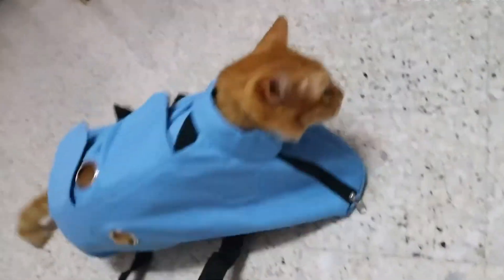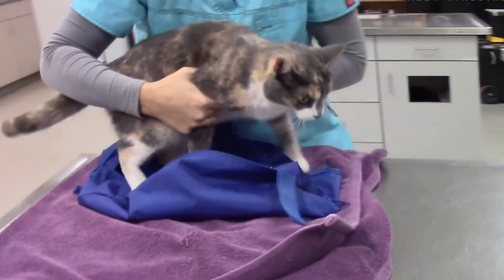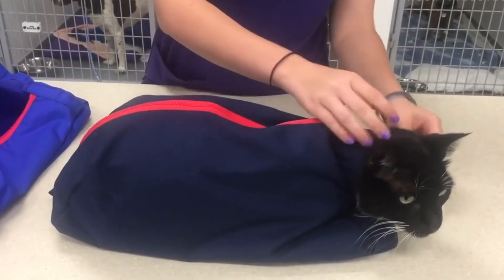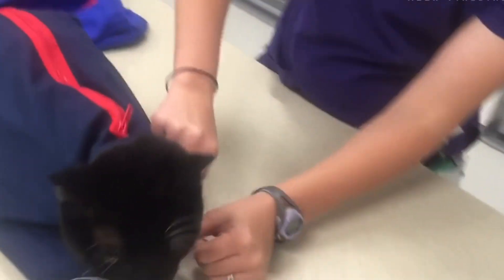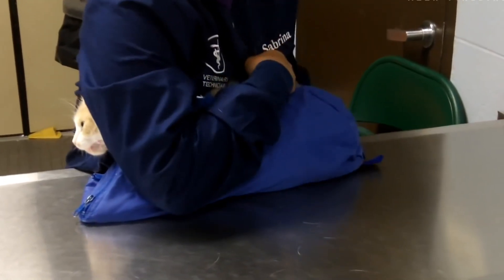Cat hydrophobia is well known, and there is a high probability of getting scratches during hygienic and veterinary procedures. This bag is a kind of straitjacket analog for cats — it allows you to completely immobilize their paws and do to them what they would not voluntarily do. Multiple zippers allow easy access to either paw, and mesh inserts allow for airflow. Two handles are provided for carrying.